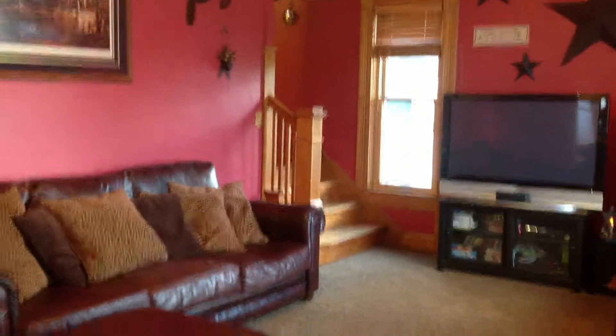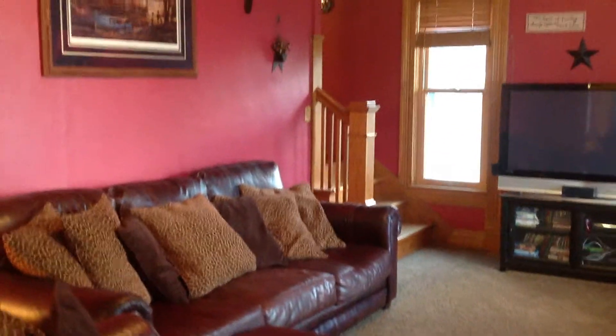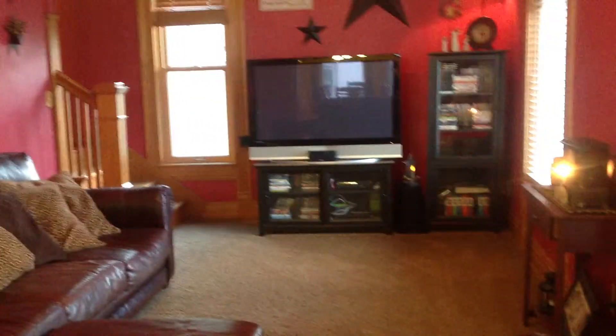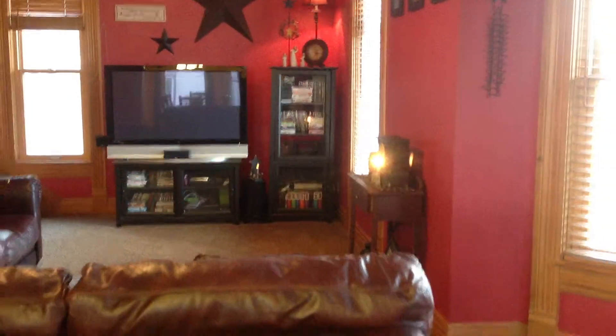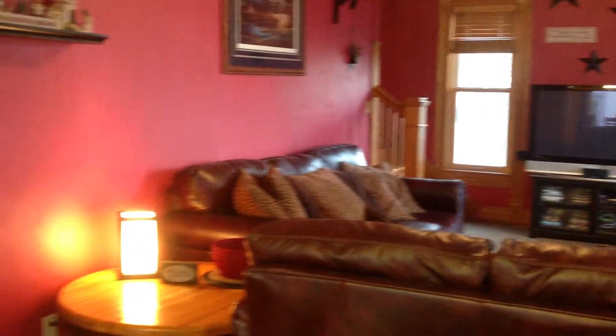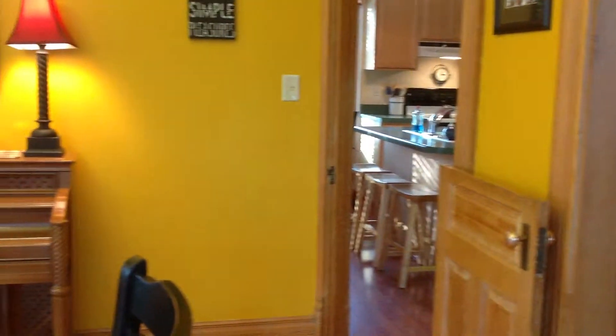This is Brandi Nelson with Century 21 Signature Real Estate. I am here at 111 South Cottonwood in Rowland. This is a beautiful two-story home, large house, lots of square footage and finished space. It has been extremely well maintained.